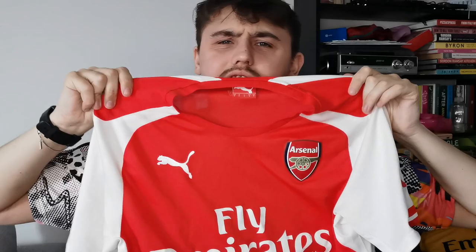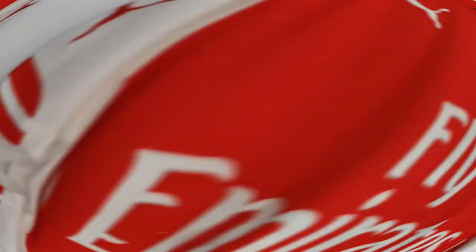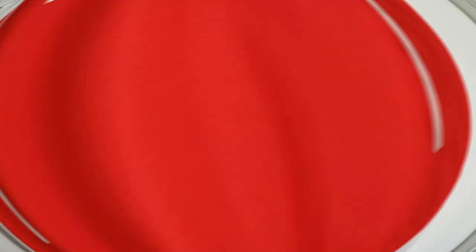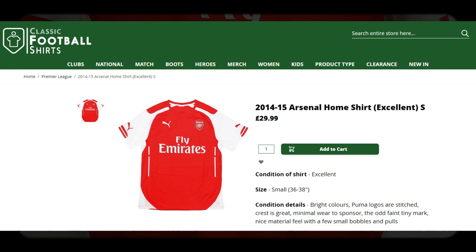Up next is a less popular Arsenal shirt — at least this one actually has a size label: size small. This is Arsenal's first Puma shirt and honestly I'm not a huge fan of it. I'm going to collect every Arsenal shirt in size small so I'll pick it up. It's not very popular but we did win the FA Cup that season, which makes it special. We found the same shirt on Classic Football Shirts for £29.99 — honestly surprised they're selling it for that much.